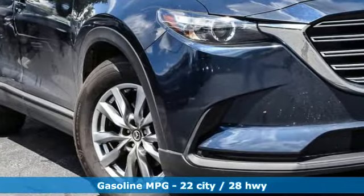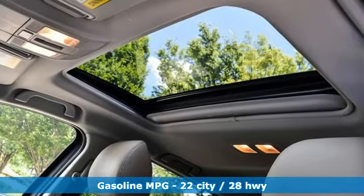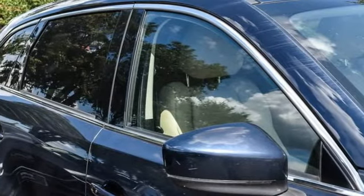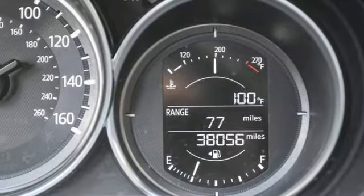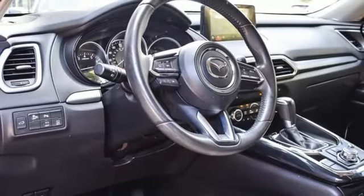Intercooled turbo inline four-cylinder engine, front heated leather bucket seats, streaming audio, rear parking sensors, dual-zone climate control, doors and push-button start proximity key, external memory control, aluminum wheels, wireless phone connectivity, and LED low and high beam headlights.